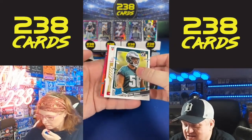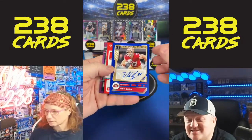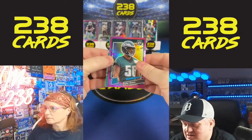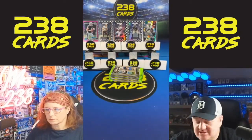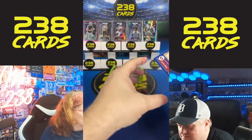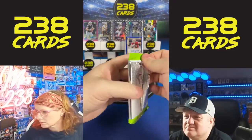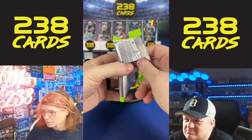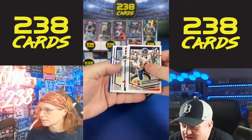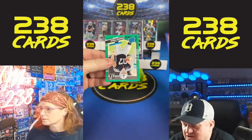We have Tyler Steen. This is a Nick Bosa autograph out of 50 — that's pretty sick. Then we have Tyree Wilson, Tyler Steen, a Davante Smith numbered, and a Bosa. A value break for the Niners. That Bosa is pretty sick — you get a lot of him and Kittle out of these.